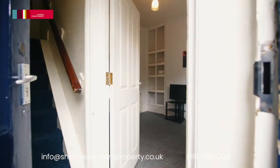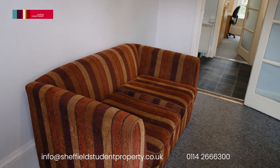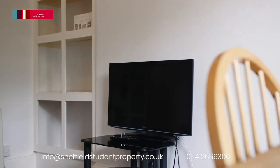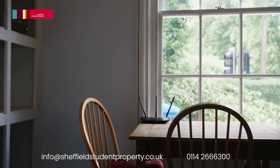The flat opens up into a nice sized living room with sash windows, ample built-in cupboards, a modern comfy sofa, glass coffee table, 32 inch television and television stand, dining table and chairs.